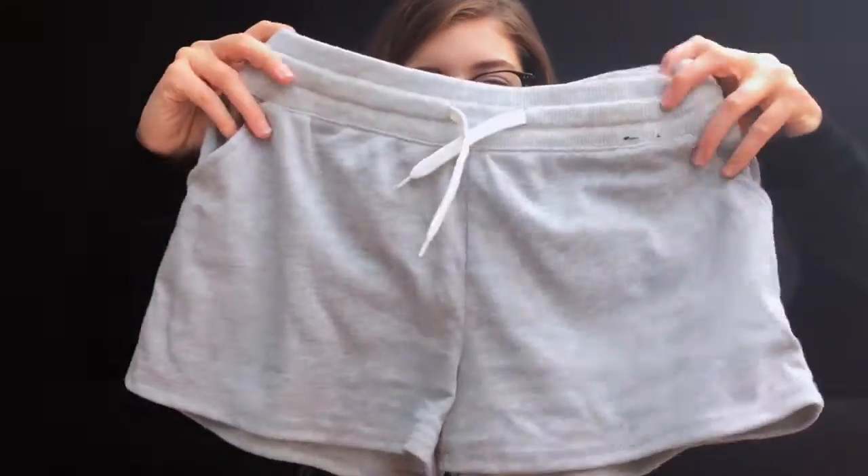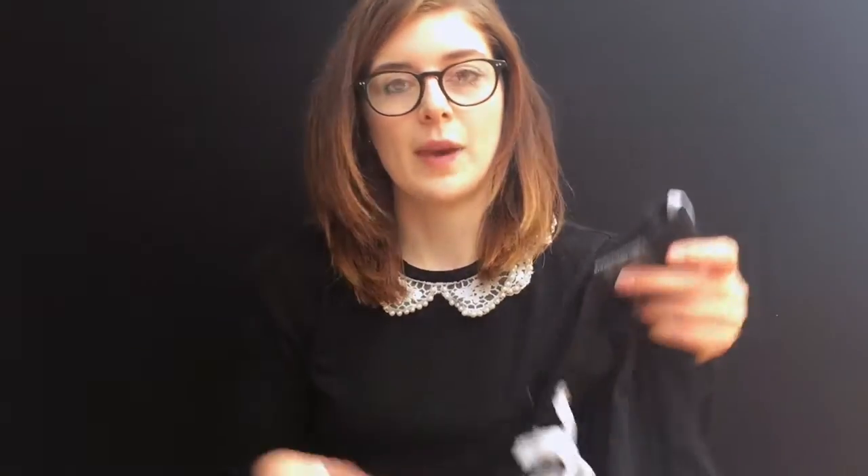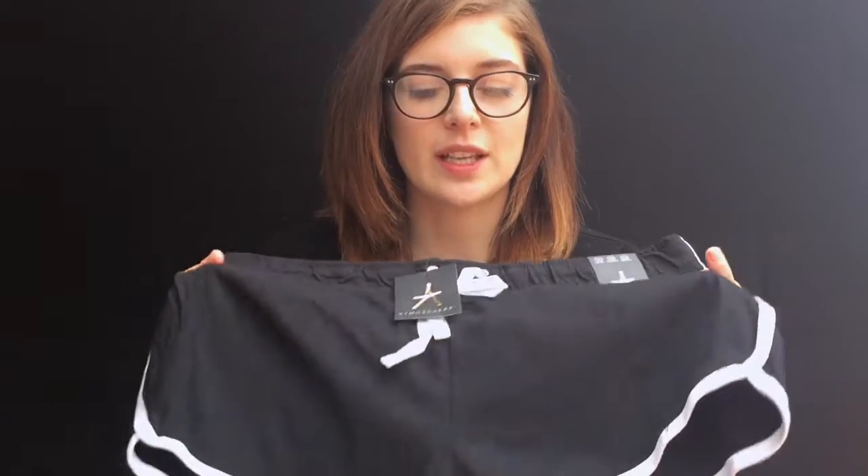I also got a couple of pairs of track shorts. This grey pair was £3 — I don't think I'll take these on holiday with me, but they'd be good for running and just generally lounging around the house. Then another pair of those but in black with a white trim, and I'll probably take those on holiday for day trips like walking to see ruins or anything like that.